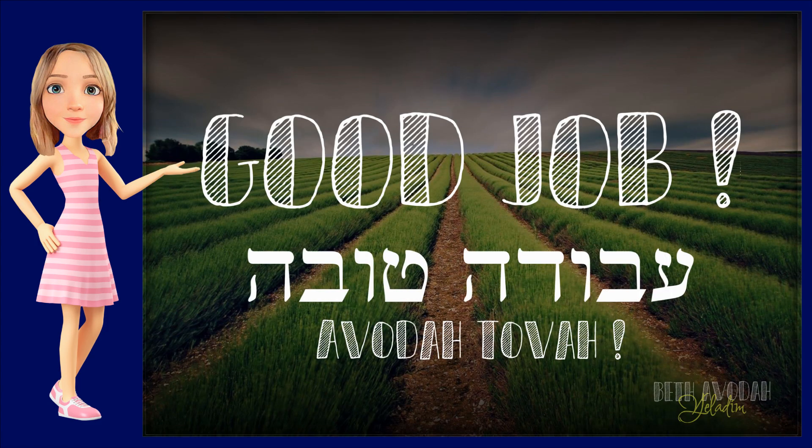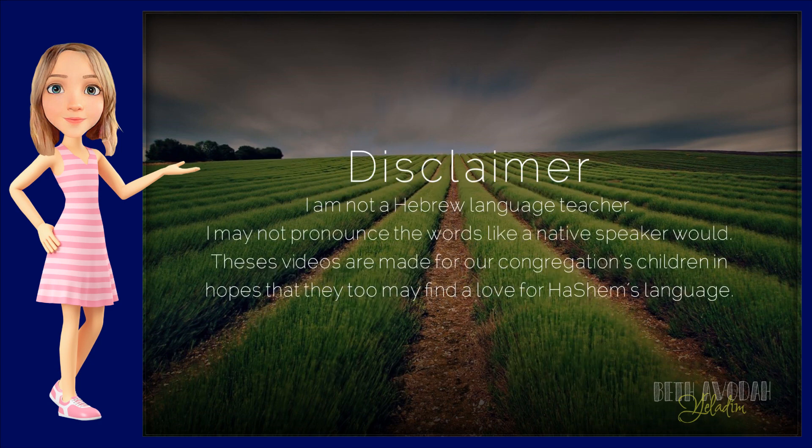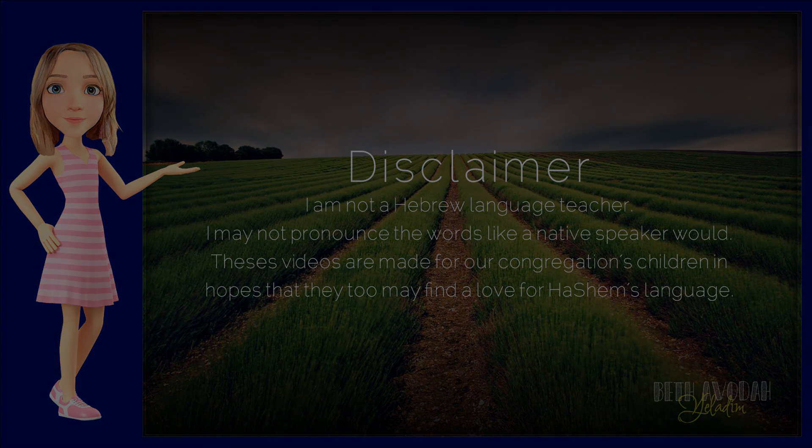Good job, boys and girls. Avudatovah. You've learned three Hebrew words again today. So keep practicing all the words that you've learned. And until next time, Shabbat Shalom, Beli Yitriyot. Good job, guys.